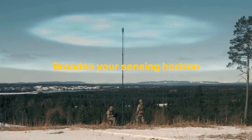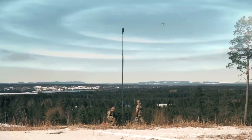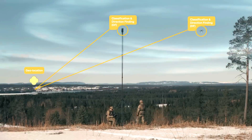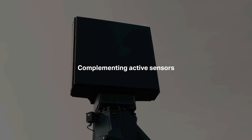Its coverage suits situational demands with installation and data-link agnostic sensors, meaning it can be used with existing systems and infrastructure. It is also highly autonomous, allowing for assimilation and compilation of situational awareness information without storing any sensitive data in the sensor.